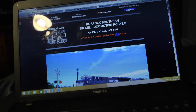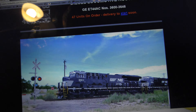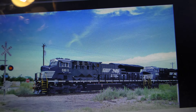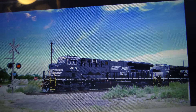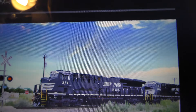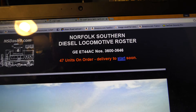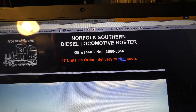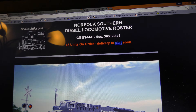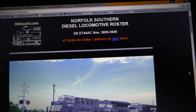Anyway, here goes: Norfolk Southern is now getting Tier 4 GEVOs — check that out! They're being built in the 3600 series. 3611 is right there, it looks really good, and they're numbered 3600 to 3646. Let me turn off the light so there's no glare. They've ordered 47 of them.